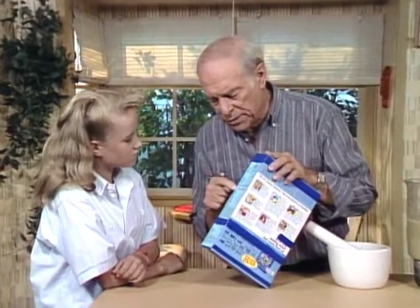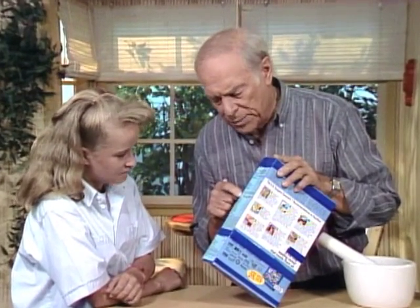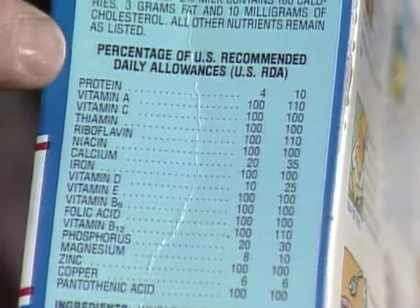Jen, I'd like you to read the ingredients of this cereal, especially the recommended daily allowance of various vitamins.